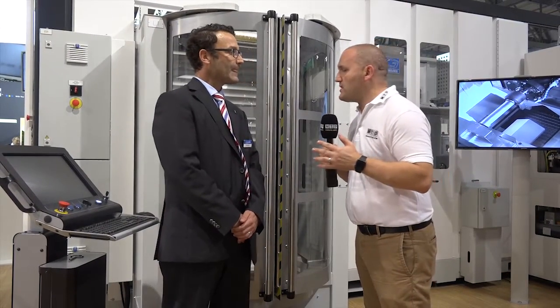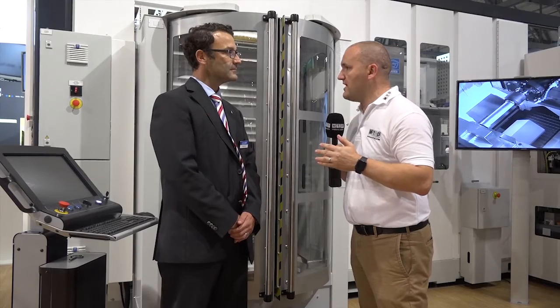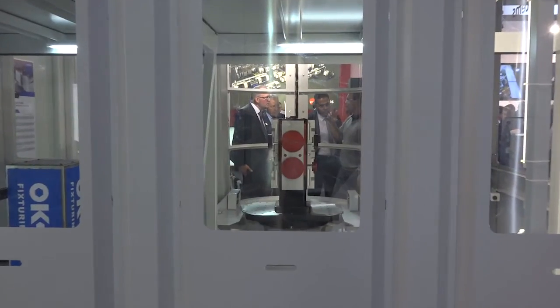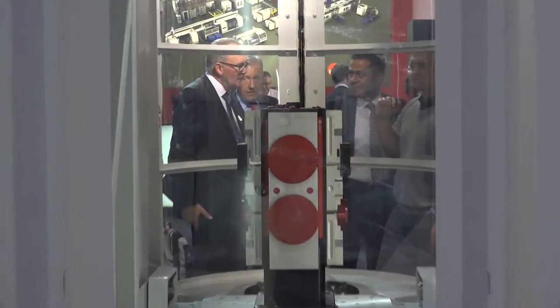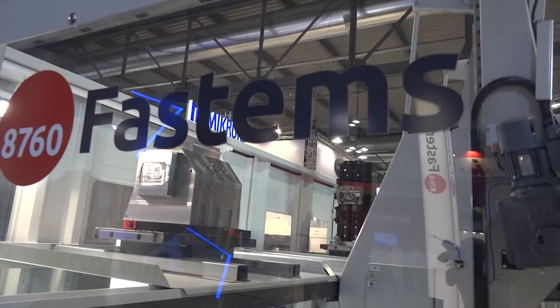What happens if an engineer changes his mind? You said he wants job A, job B and job C — what happens if the customer phones and says he now wants job C? You automatically set the new priority and C will pop up to the top, and the rest will be dropped down accordingly. So it's automatically easy-going and you always have on-time production, which is increasingly in demand.